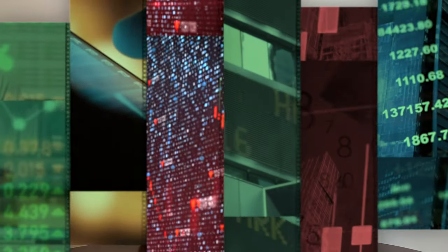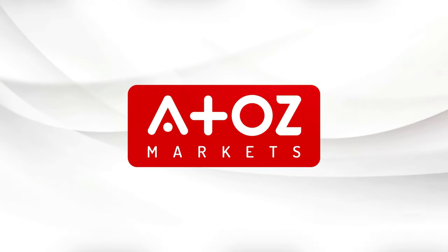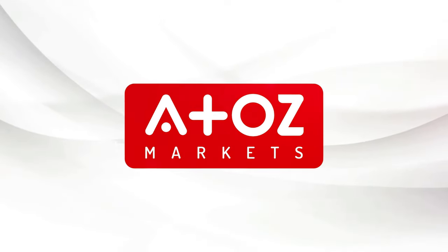In this video I'll review Vantage, a multi-assets broker. Welcome back! My name is Yuri Saffrono, also known as Professor Forex.